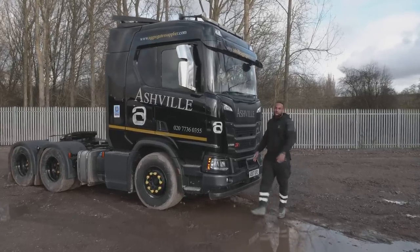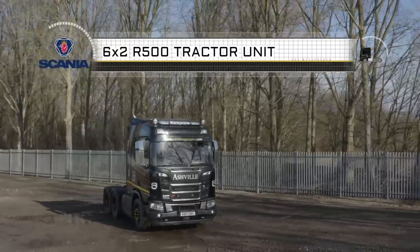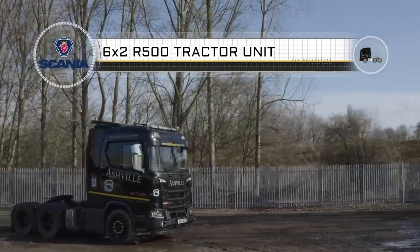Hi, I'm Daniel, this is Ashville. Thank you for joining us today for a truck review. Today we have a Scania 6x2 R500 tractor unit. Come and have a look.